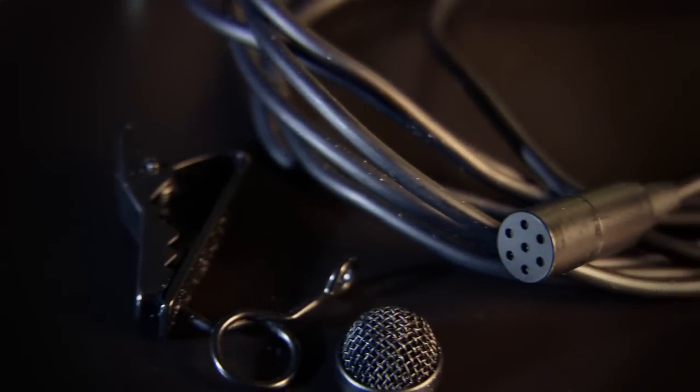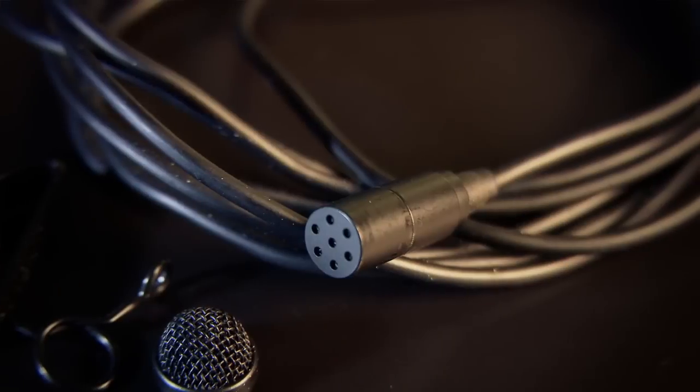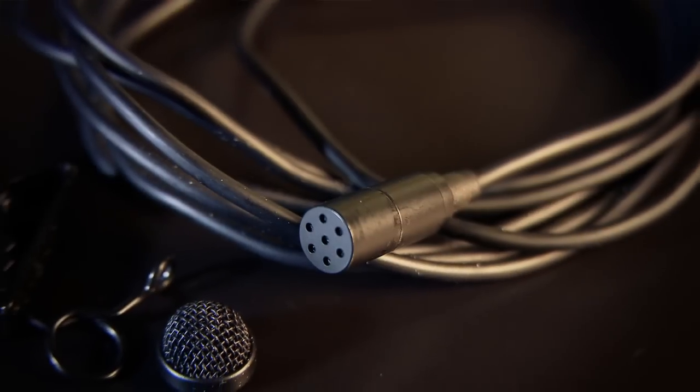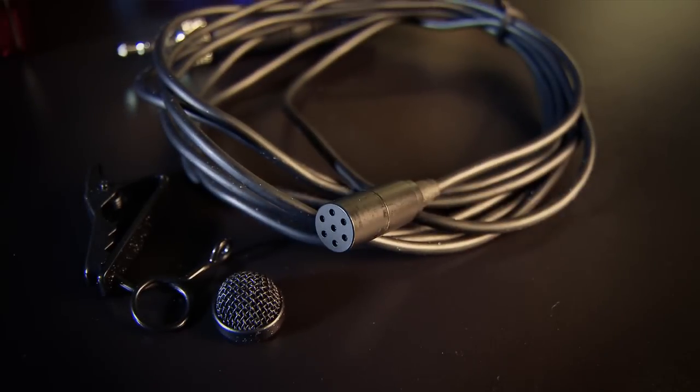Each microphone has its own pluses and minuses and holds its own place in the audio kits of various videographers. The Sennheiser ME2 is a decent mic. I used it for years before I upgraded to a higher-priced mic, but I had really no complaints until I got something a lot nicer and could tell the difference. For many applications, I found the ME2 to be a decent mic and it covered the bases I needed.